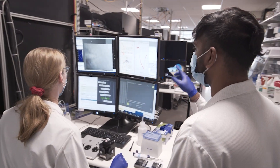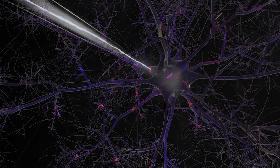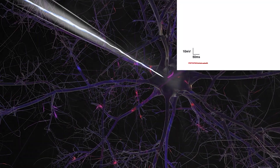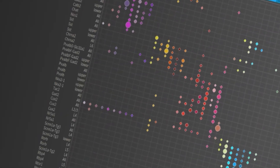The brain is super complicated, and it contains many different types of cells that all have different properties. Scientists from all over the world are working to understand what all those types of cells are and what their properties are, like their shape and their activity. We've identified over 5,000 different types so far, and we're working to understand them.